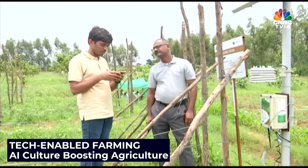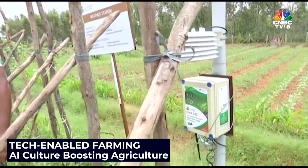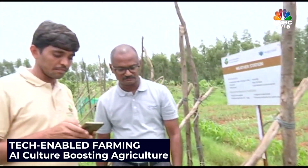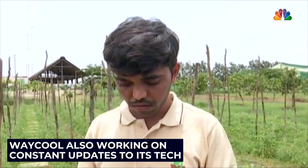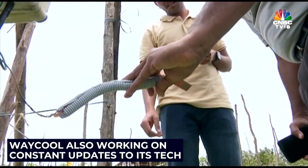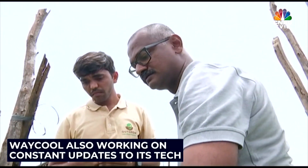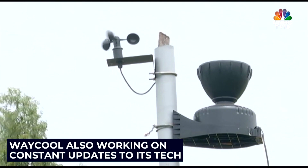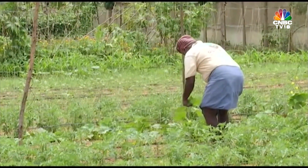Waycool hopes that the popularity of its AI-backed farming tool will grow, and it will be able to replicate the success and acceptance across farmlands in South India. It is also working on constant updates to its technology, and hopes to enlarge its footprint first across its existing base of 180,000 farmers and then beyond. Reporting from Hossur, Jude Sanat.